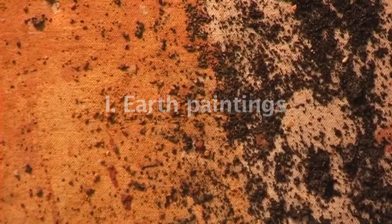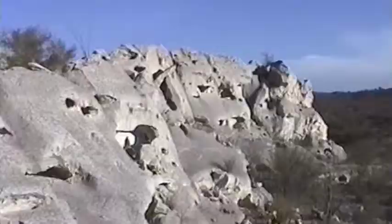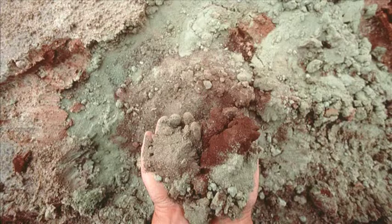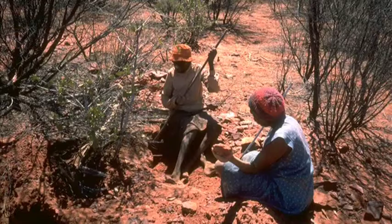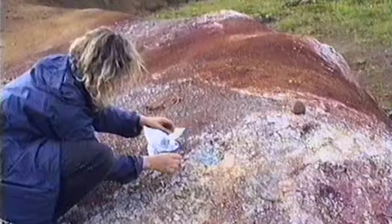Ulrike Arnold has travelled extensively, collecting samples and creating artworks on all five continents. Two or three times a year, she takes a backpack and goes off on an expedition for a few weeks. Her destinations are usually remote, almost uninhabited areas where the painter finds an immense variety of colours — for example, in the desert of central Australia, the Colorado Plateau in Arizona, South Utah, New Mexico, or in the volcanic landscape of Iceland.